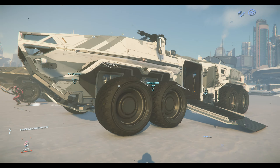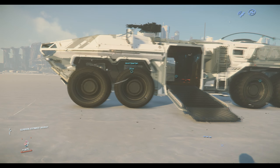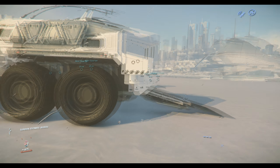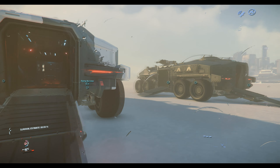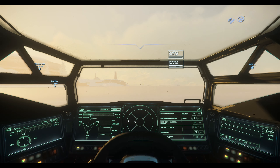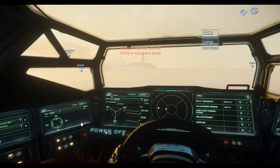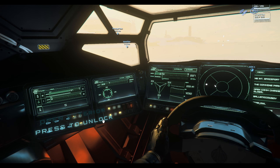Looking at the vehicle a bit closer, you have a pretty decent cockpit area for the driver with decent visibility at most angles, including above, to see potential threats coming in — which is helpful as the driver because you are the only one with access to the remote turret. That remote turret comes with size two ballistic gatling guns.